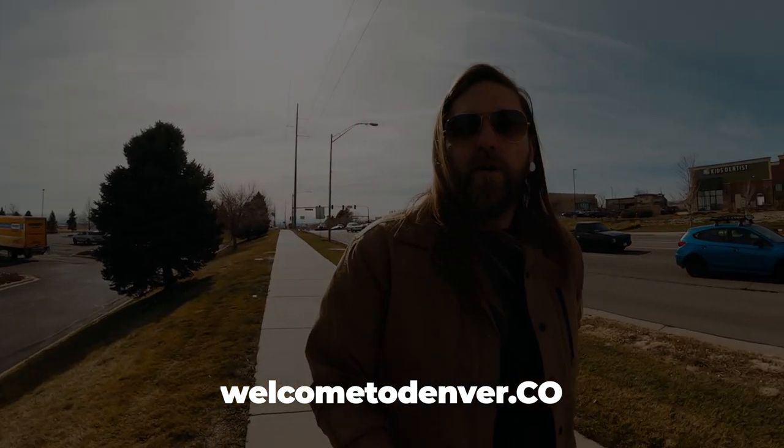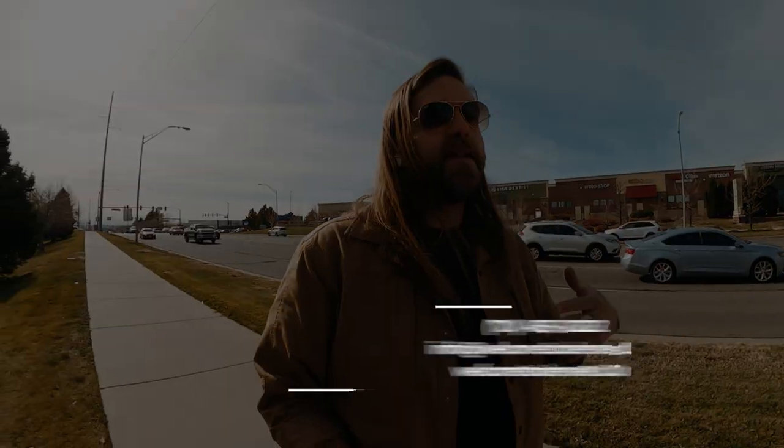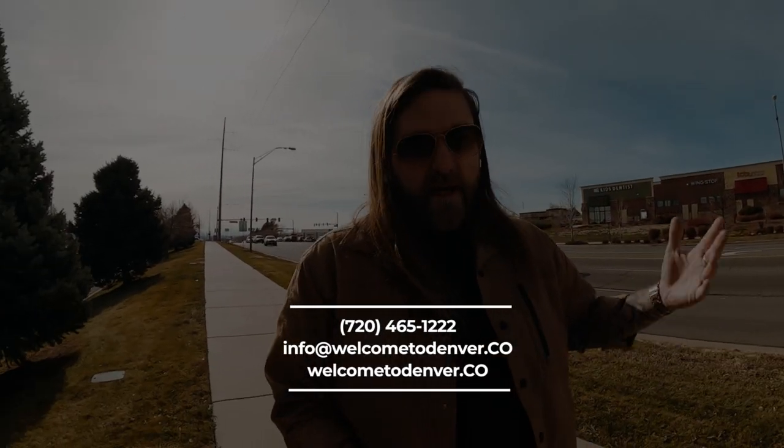First-time home buyers and relocations — that's what we specialize in and what we do better than anybody else. If any of that appeals to you, subscribe to this channel and click the bell to get notified every time we put out a video. Give the video a thumbs up, leave a comment, and if you're thinking about moving to Denver or anywhere in Colorado, get a hold of us. You can go to welcometodenver.co or email us directly at info@welcometodenver.co.